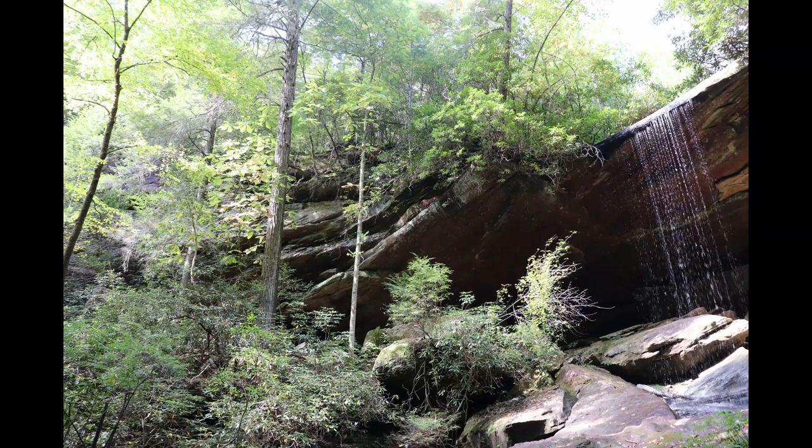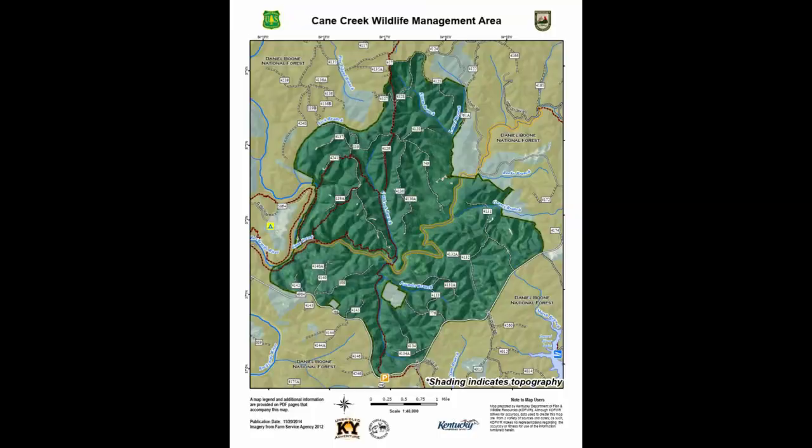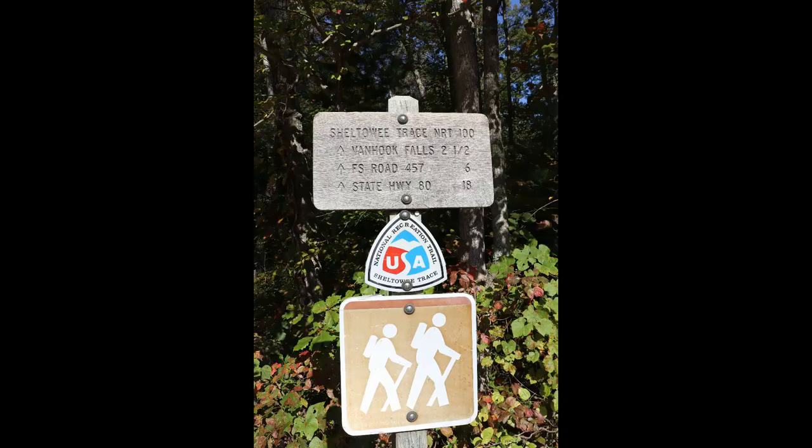Welcome to a virtual tour of Van Hook Falls Trail, located within the 6,691 acres of the Cane Creek Wildlife Management Area, just outside London, Kentucky. To reach the trailhead, take I-75 to exit 38, Kentucky 192 West.